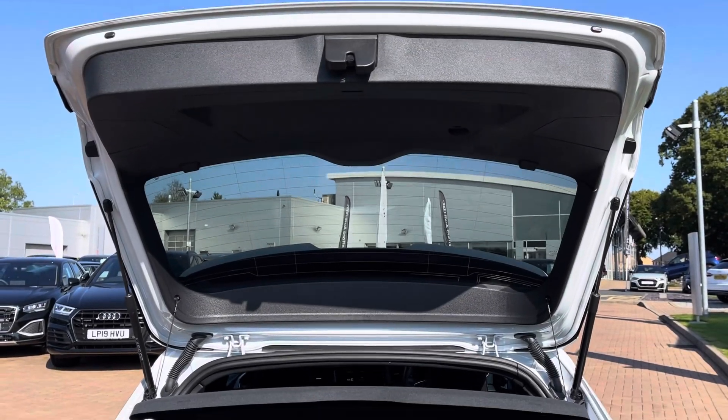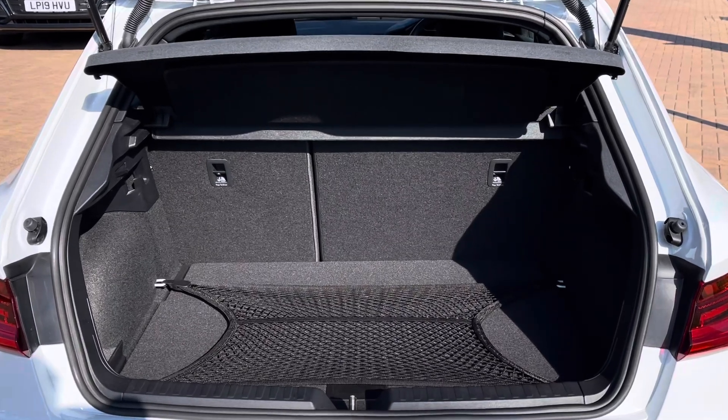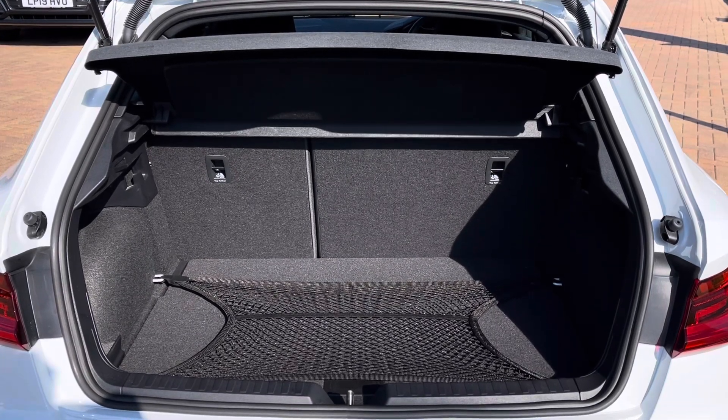With the boot lid open you can get plenty of space for your everyday essentials, weekend holdall luggage, and a small weekly family shop. The boot floor can also be lowered and lifted for more storage space, and the rear seats folded down for maximum room.